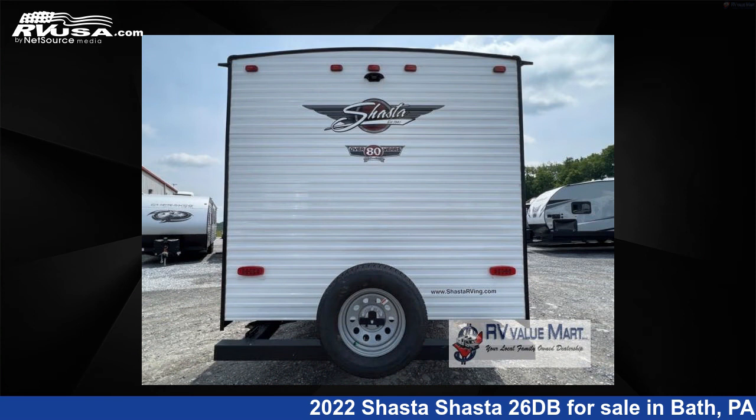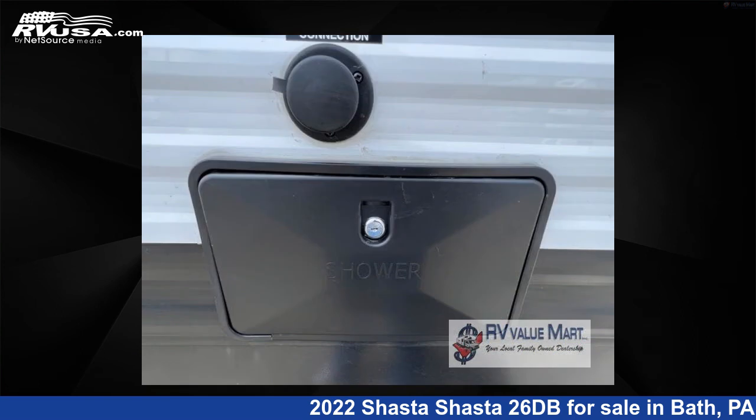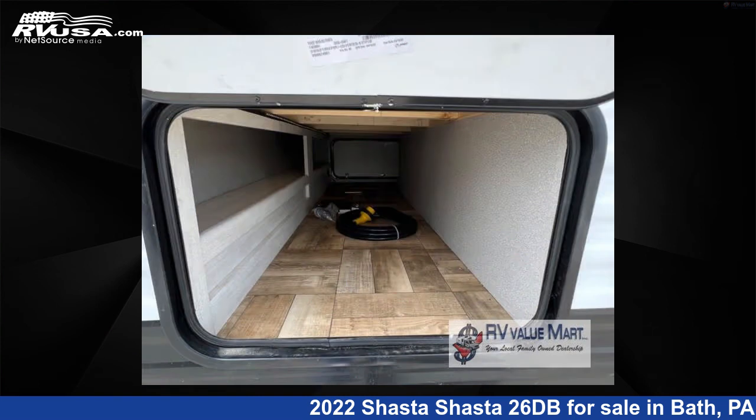The floor plan layout of this travel trailer features bunkhouse, front bedroom, two entry/exit doors. For more information and pricing on this unit, and to see all units available for sale by RV Value Mart, visit rvusa.com.